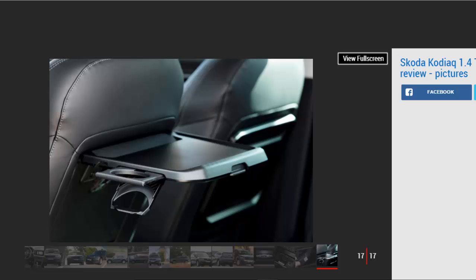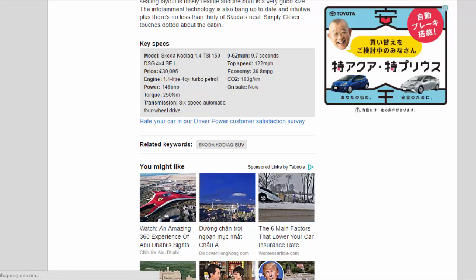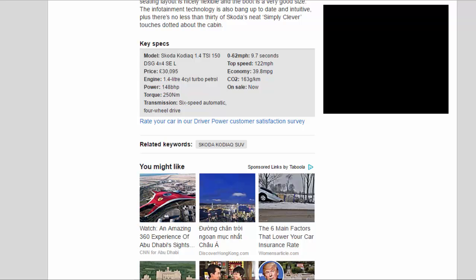The infotainment technology is also bang up-to-date and intuitive, plus there are no fewer than 30 of Skoda's simply clever touches dotted about the cabin. Key specs — model: Skoda Kodiaq 1.4 TSI 150 DSG 4x4 SEL; price: £30,095; engine: 1.4-litre 4-cylinder turbo petrol; power: 148bhp; torque: 250Nm; transmission: 6-speed automatic, four-wheel drive; 0–62mph: 9.7 seconds; top speed: 122mph; economy: 39.8mpg; CO2: 163g/km; on sale now.